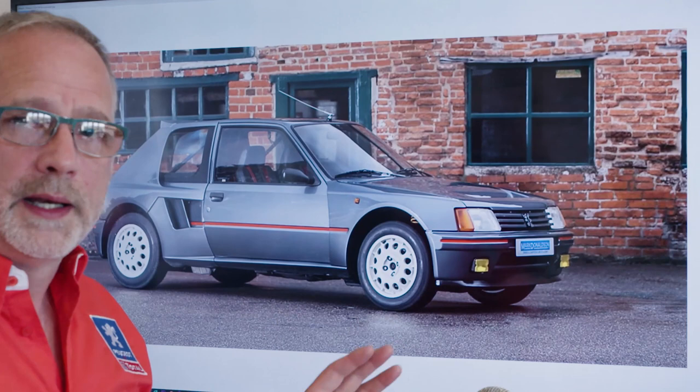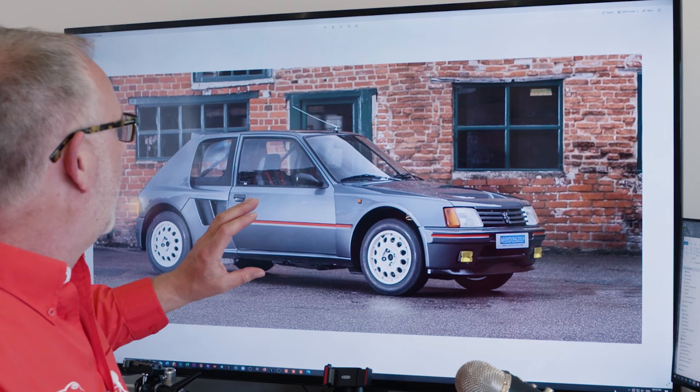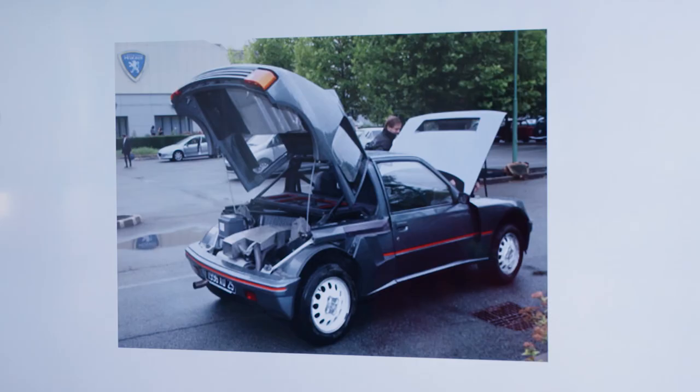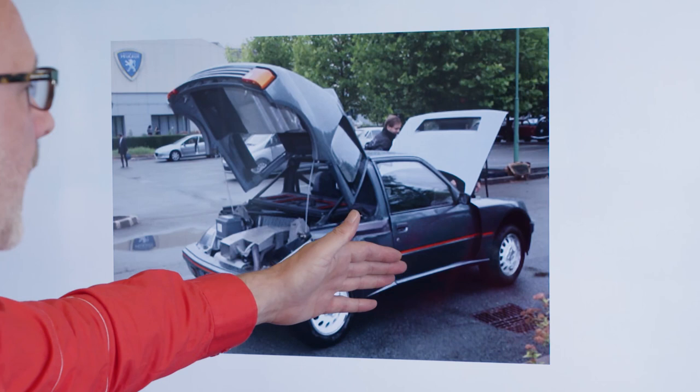Now, this road car is not based on a Peugeot 205 GTI — it's a completely separate car. The only things that are similar are maybe the doors, because they're made of metal, and the roof skin. But the rest of it is a space frame car and it's a very special one-off. The back lifts up in the space frame style of how the rally cars work as well.